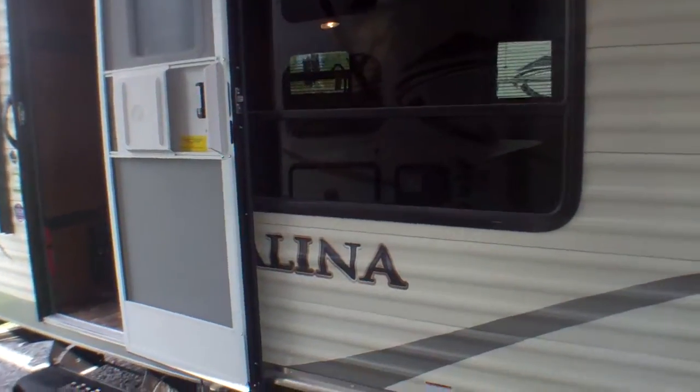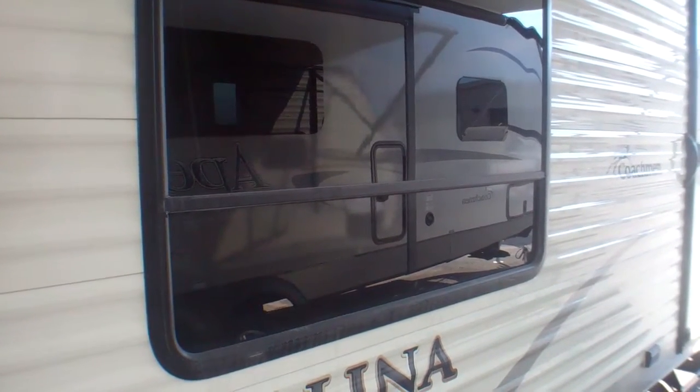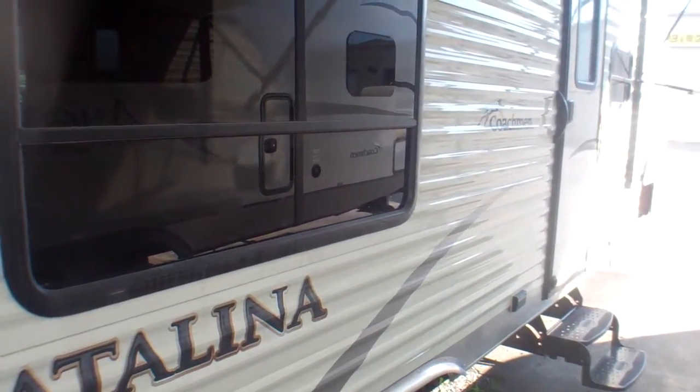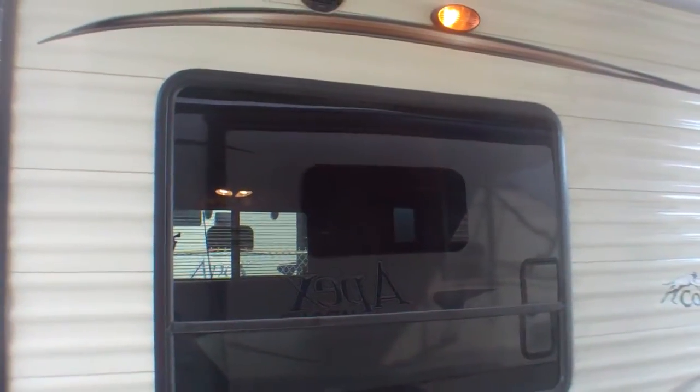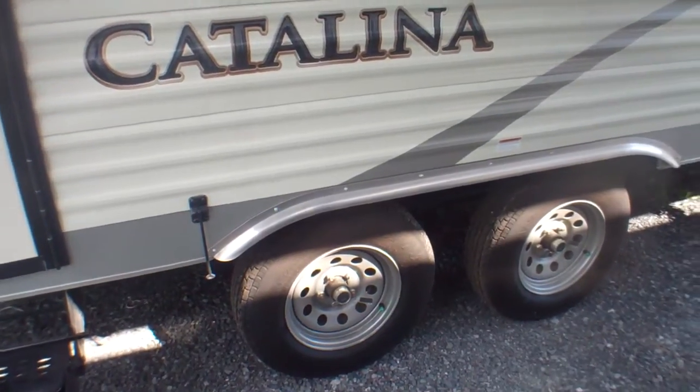One thing our customers truly enjoy with this layout is the large bay window on your campsite side. If you're in a campground that's fairly tight and you've got neighbors close on the back side, the dinette is just inside that window and looks out onto your campsite. The bottom is louvered so you can leave it open when you're not there for ventilation — especially useful if you're traveling with pets or just want to keep things cool inside.